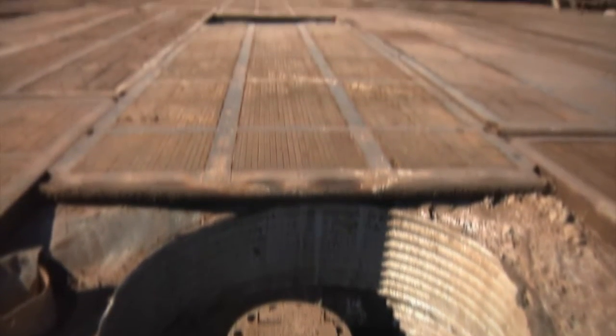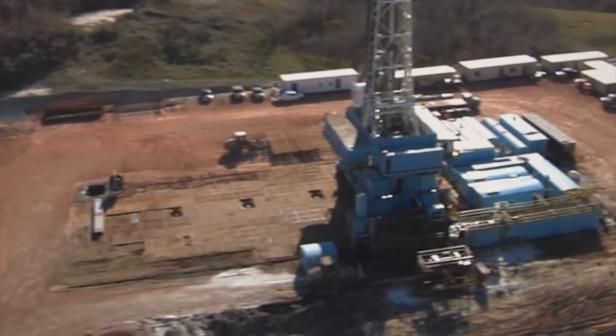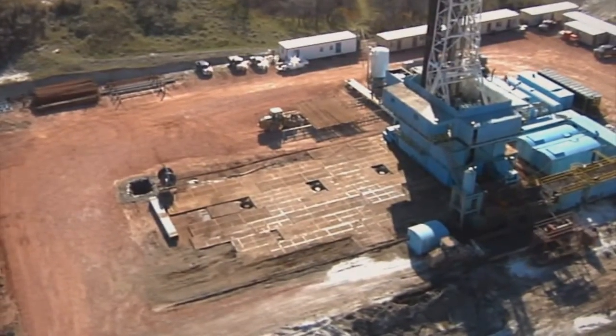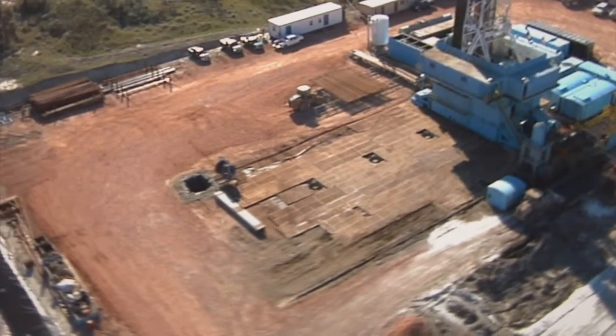On the pad, the rig can move from one hole to the next in approximately two hours. Application of this technology is a big step forward because it reduces surface impact by as much as seventy-five percent and reduces drilling costs by up to ten percent.